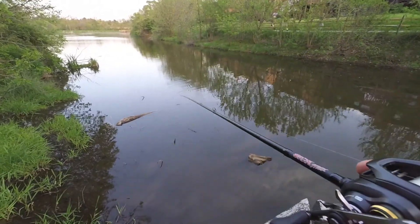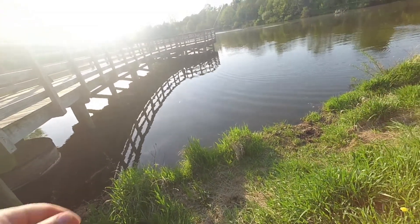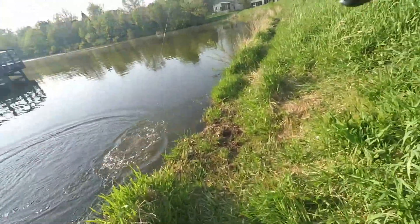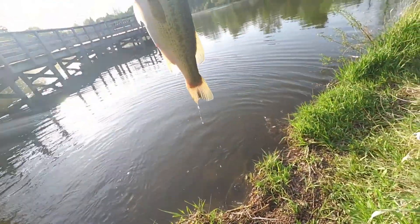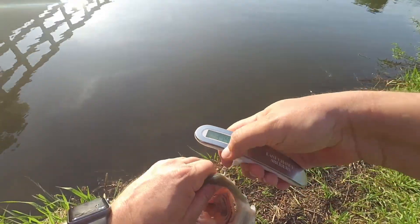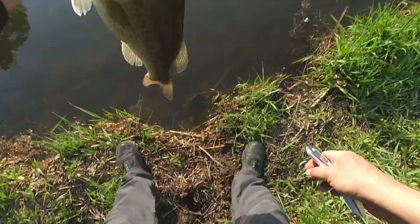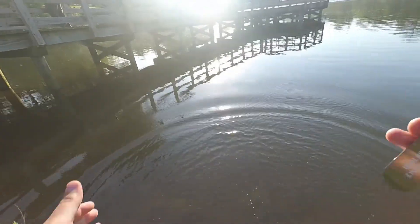I was standing here talking to a new buddy James and was just fishing — I didn't have the camera rolling because I was talking to him — and hooked into a nice fish. Heck yeah, take that fish all day! Three pounds fourteen ounces. Awesome, let's get a release on her — kiss for good luck.